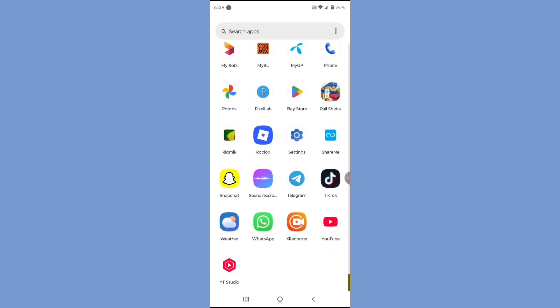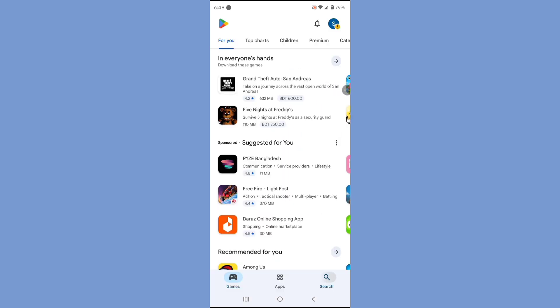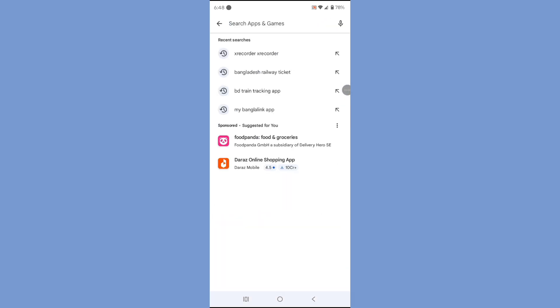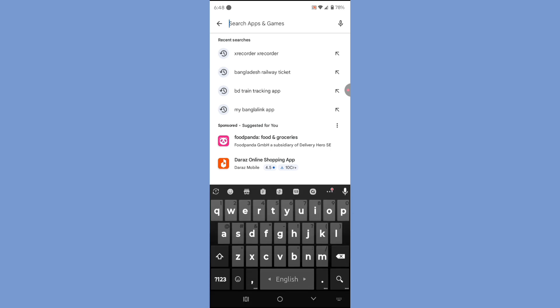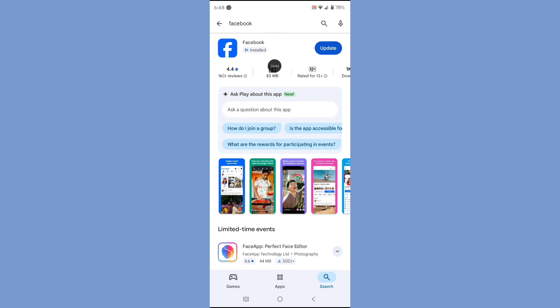Open Google Play Store. Search Facebook. Update the Facebook app.